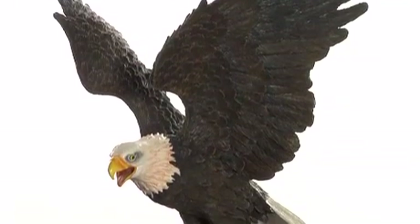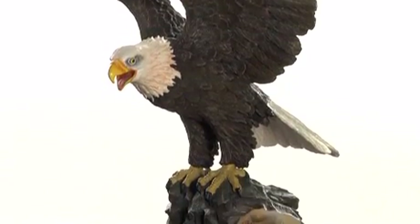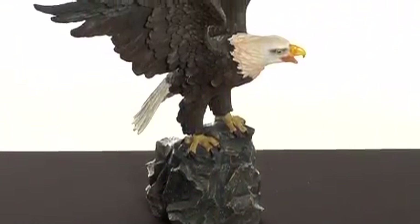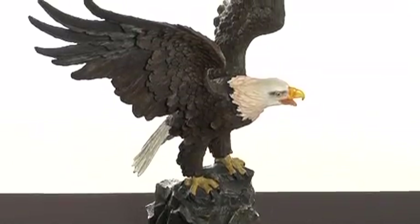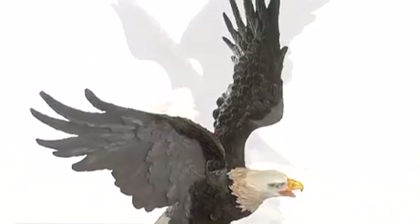The magnificent beauty and unfettered freedom of the American Bald Eagle inspires our grandly-sized sculpture, Canyon Guardian. At 13 inches tall, this three-dimensional sculpture is a towering replica of the magnificent King of the Skies, wings outstretched to leap into soaring flight.